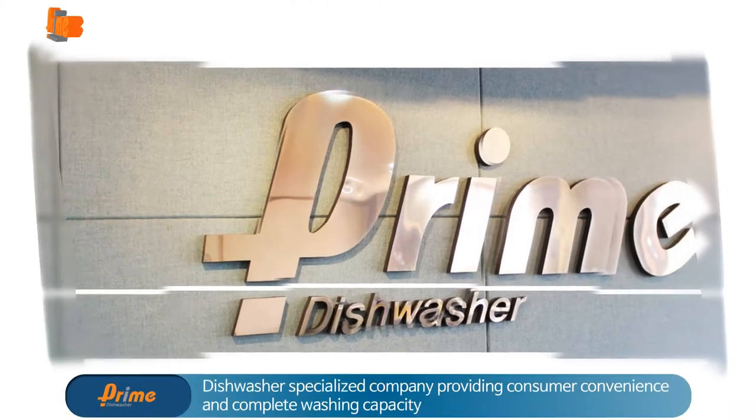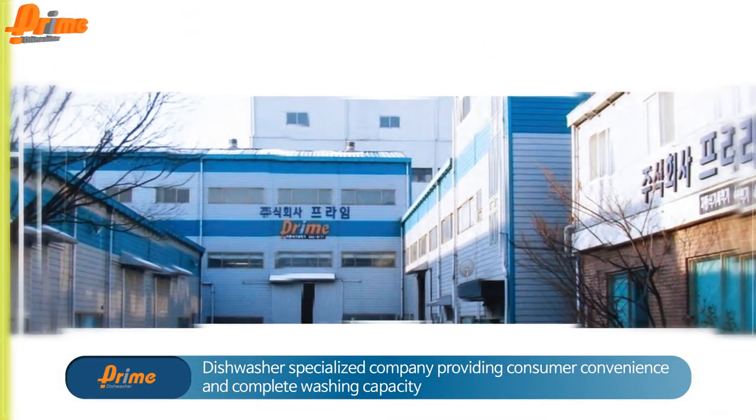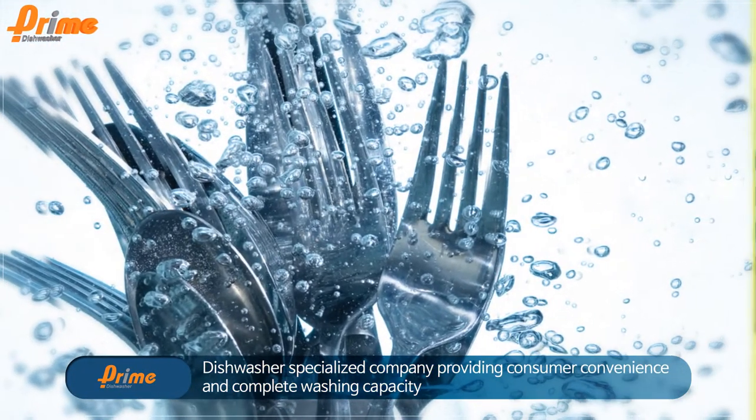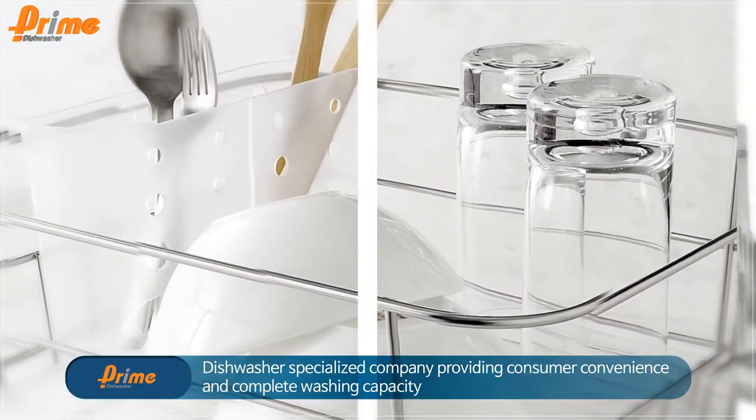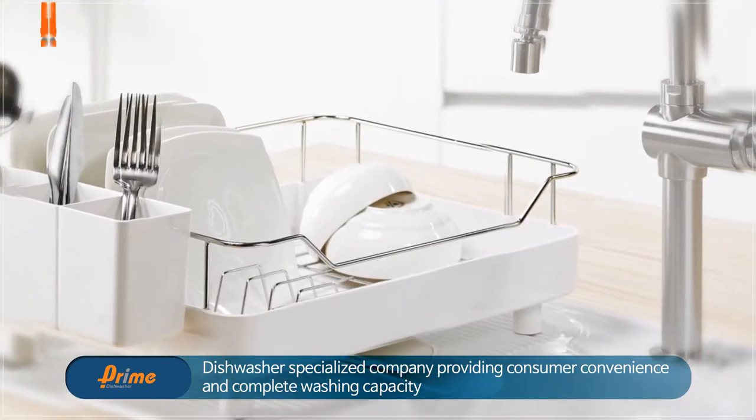Prime creates a convenient and hygienic life for customers. Prime is a company specialized in dishwashers, providing customer convenience and complete performance based on multiple years of experience and new technologies.